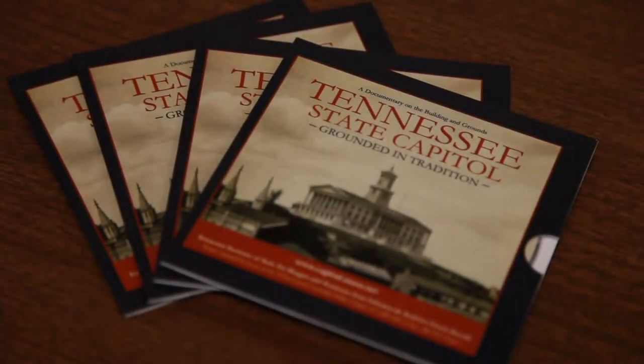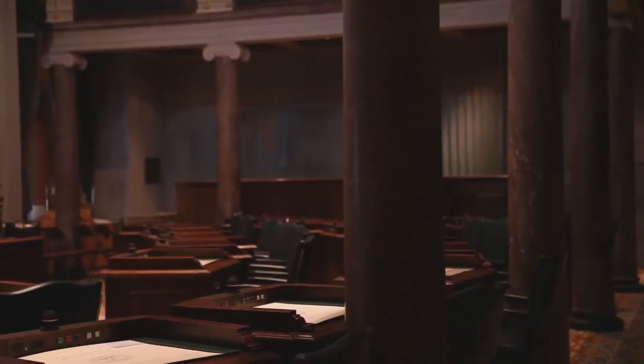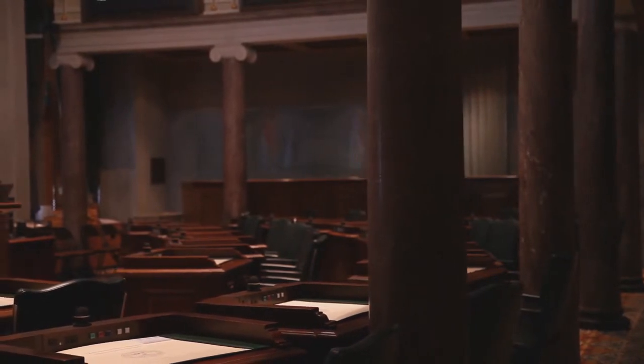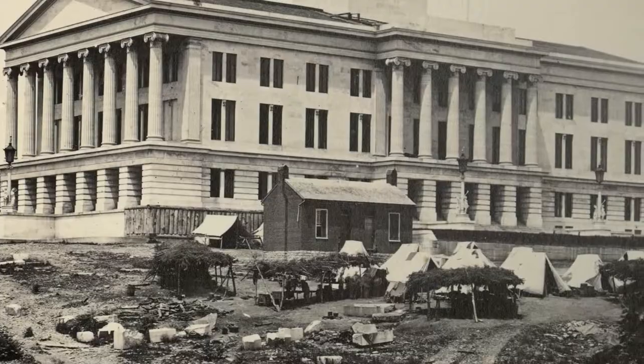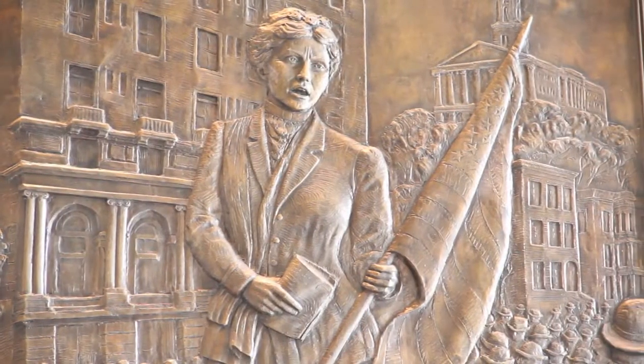History is very important — our students need to know where we come from. This gives them an opportunity to learn about history in the state of Tennessee, and there's a lot of history at the state capitol. It shows the different areas of the state capitol, the chambers and the tower, and the capitol went through the Civil War and went through many other things of great historical significance.